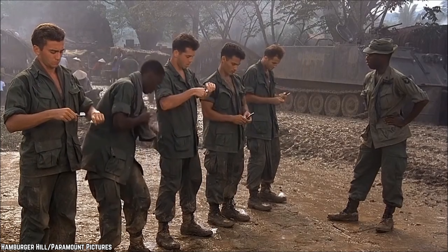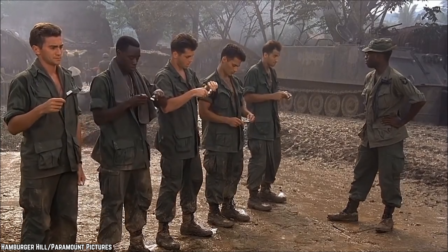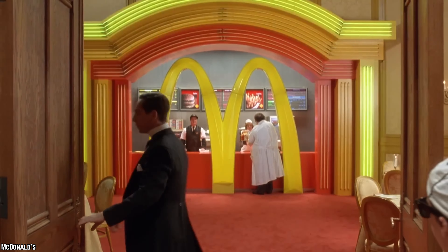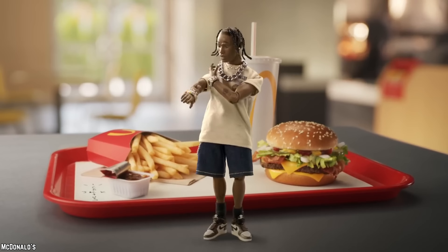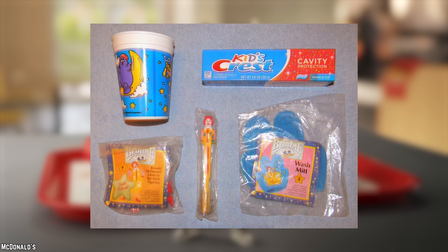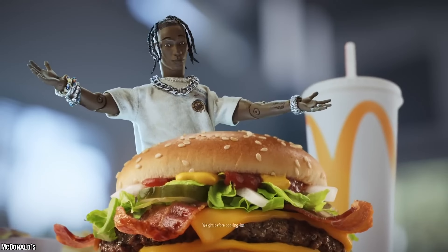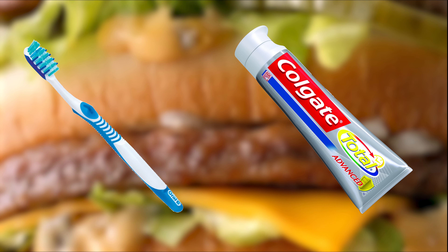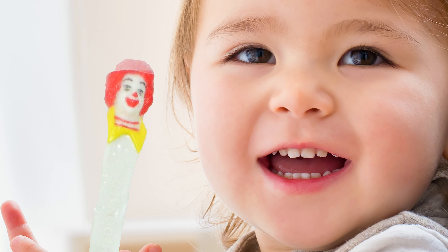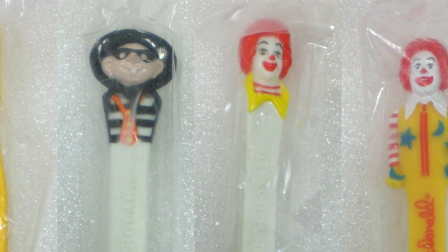Toothbrush. Back in the early 1980s, McDonald's recognized the importance of teaching kids good oral hygiene. In an attempt to encourage better dental care, they included toothbrushes and toothpaste in Happy Meals, aiming to help kids remove the grease and food residue from their teeth after enjoying their fast food. While the intent was commendable, toothbrushes and toothpaste didn't quite fit the definition of a toy, leaving children more than a bit disappointed. A definite Happy Meal fail.